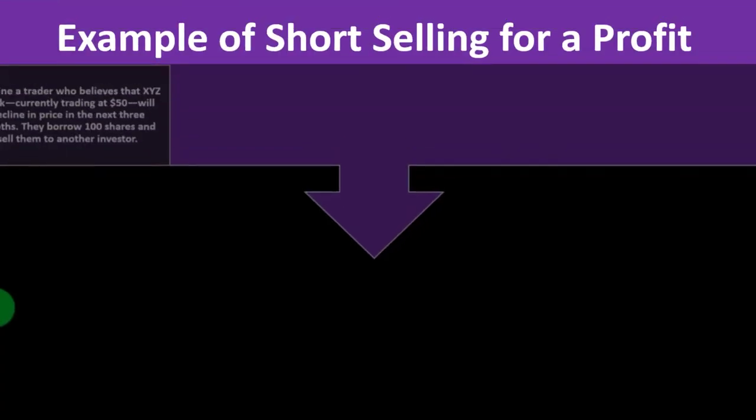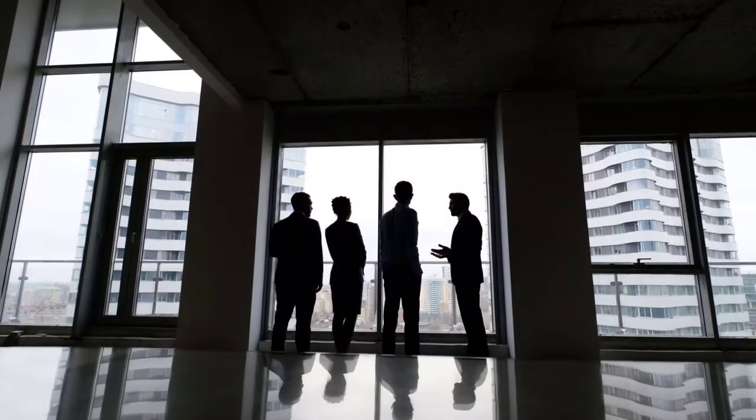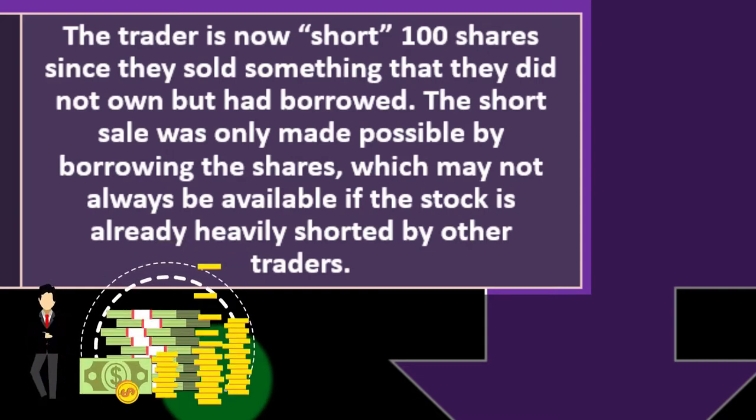Example of short selling for a profit: imagine a trader who believes XYZ stock, currently trading at $50, will decline in price over the next three quarters. They borrow 100 shares and sell them to another investor. The trader is now short 100 shares, since they sold something they did not own but had borrowed. The short sale was only made possible by borrowing the shares, which may not always be available if the stock is already heavily shorted.